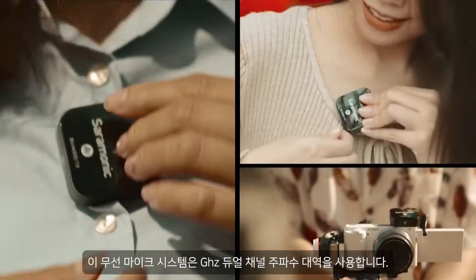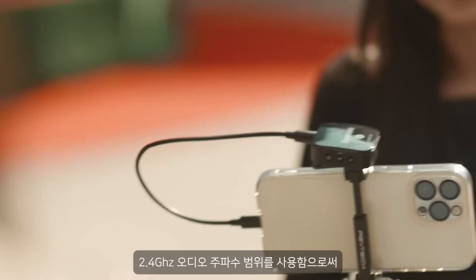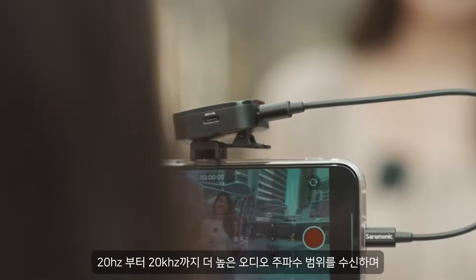The wireless microphone system uses a 2.4 GHz dual channel frequency band and receives an audio frequency range of 20 to 20 kHz, providing higher quality recording.